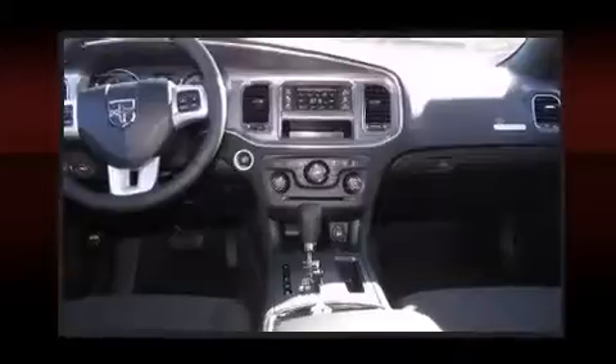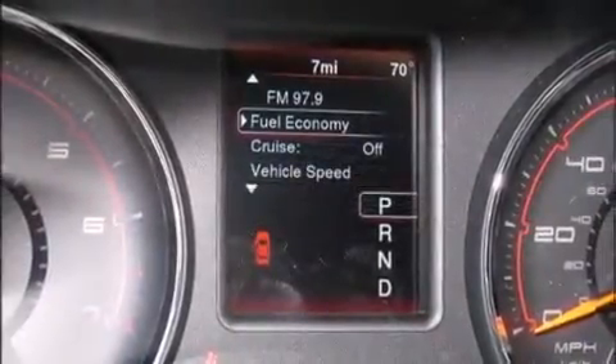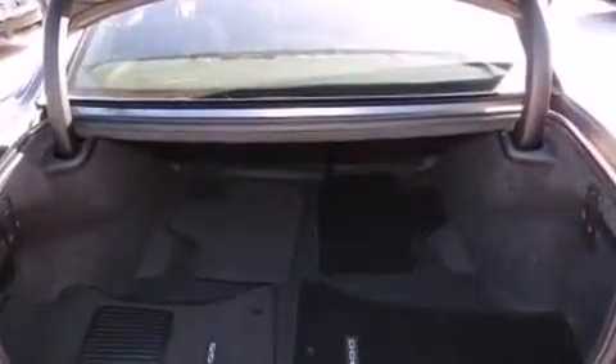Top features include front bucket seats, front and rear reading lights, fully automatic headlights, and remote keyless entry. You and your passengers will enjoy the stereo system, which includes a CD player with MP3 capability, steering wheel mounted audio controls, and six speakers, providing excellent sound throughout the cabin.